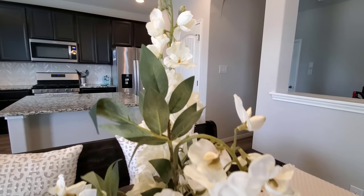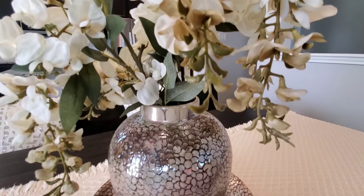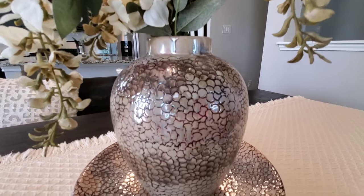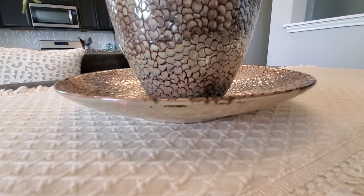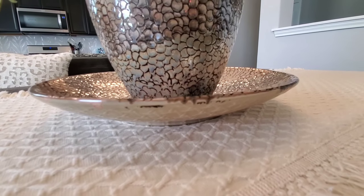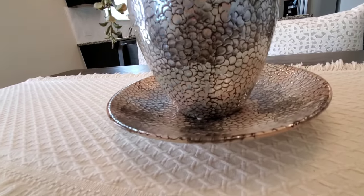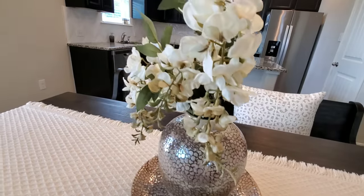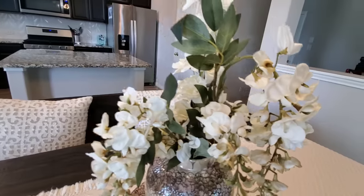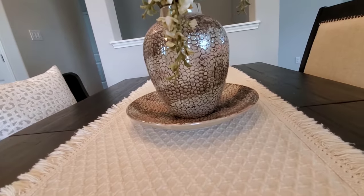To tighten the whole dining area, we added some floral from Hobby Lobby, and we got this vase and matching dish from Living Spaces — though I can't find it online, so it may be discontinued, but we did get it in the store. We also got a table runner from Home Goods, and it just ties everything together.